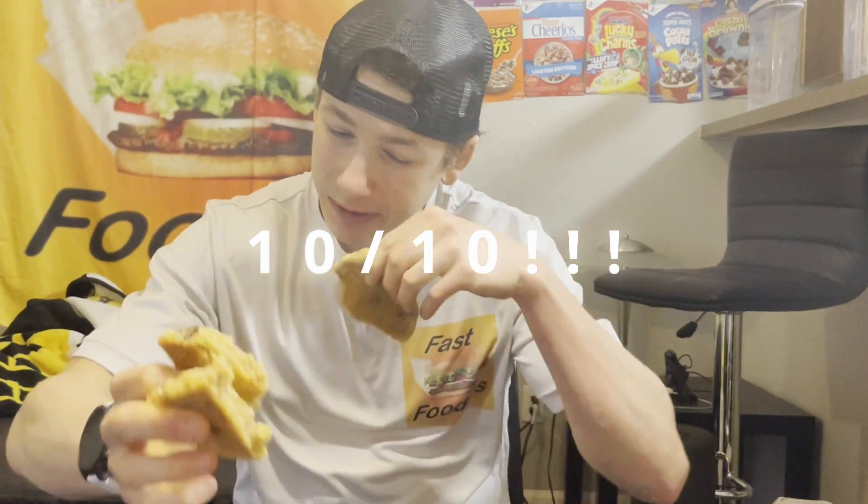That sea salt creates this incredible sweet and salty flavor combination, which is honestly one of the best implementations of sweet and salty that I've ever had. If you guys have a Crumble Cookie near you — stop watching this, go to Crumble Cookies and pick up this sea salt toffee cookie. Your life will be changed forever. For ratings: straight 10 out of 10.